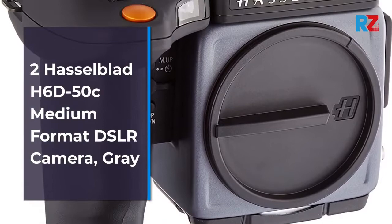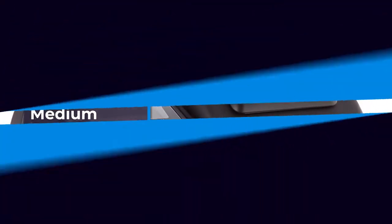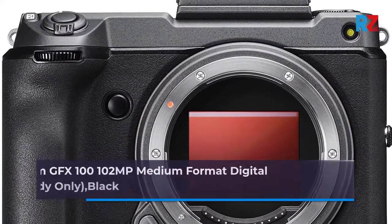4. Leica M10 digital rangefinder camera, silver. 5. Leica M10 Monochrome digital rangefinder camera body, $20,050.